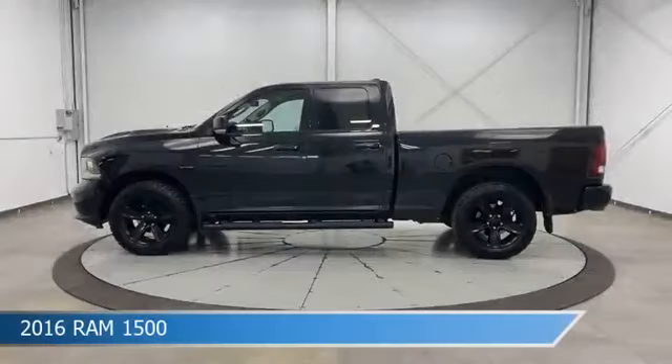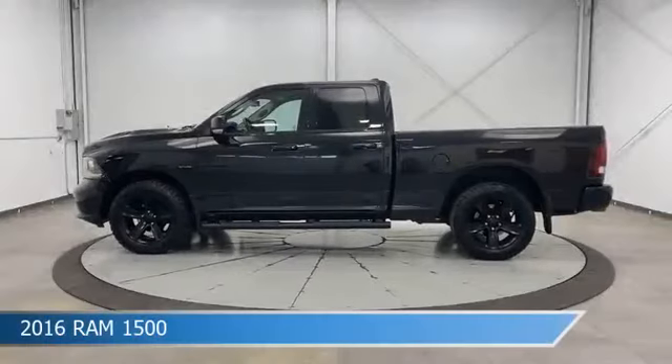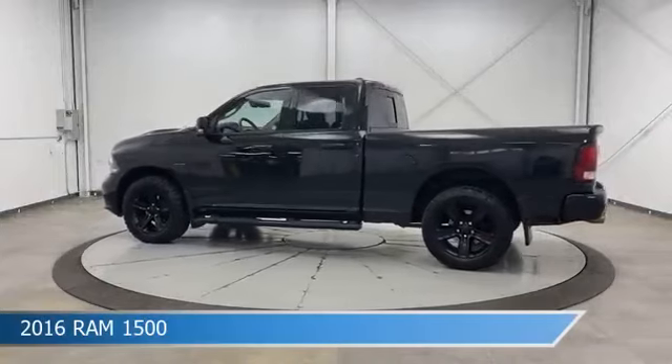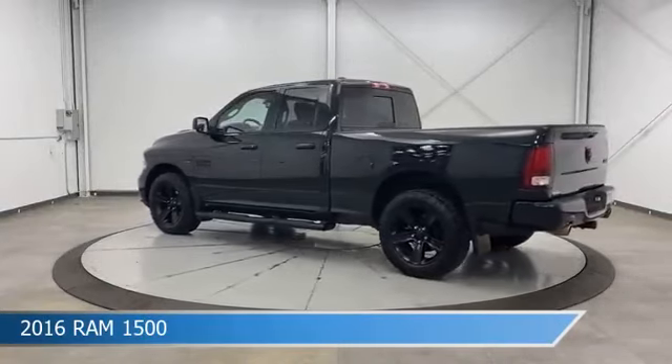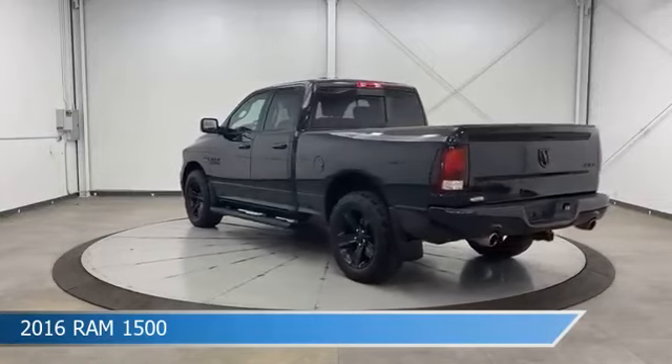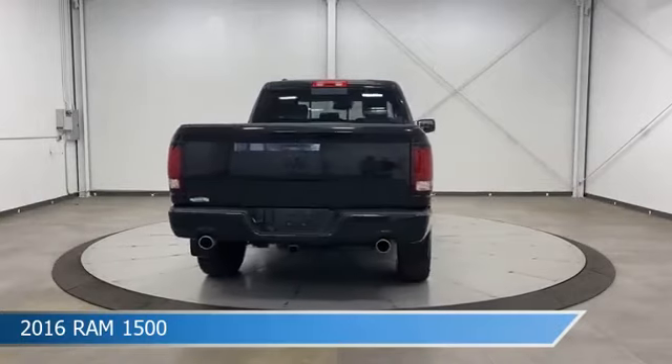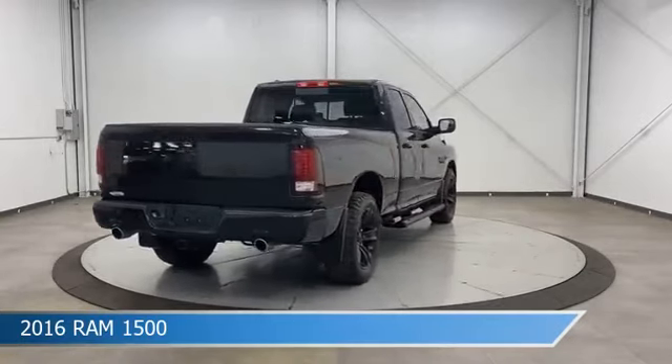Take a look at this 2016 Ram 1500, equipped with an automatic transmission in brilliant black crystal pearl. This truck comes with some great features including automatic emergency braking, limited slip center differential, backup camera, bed liner, and more. Come in and check it out today.